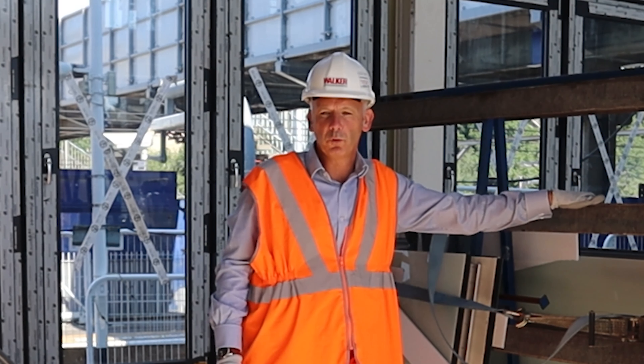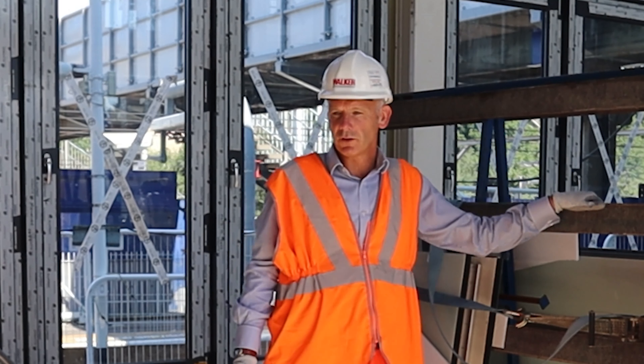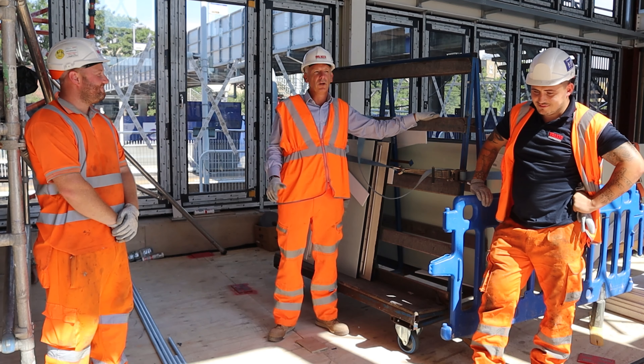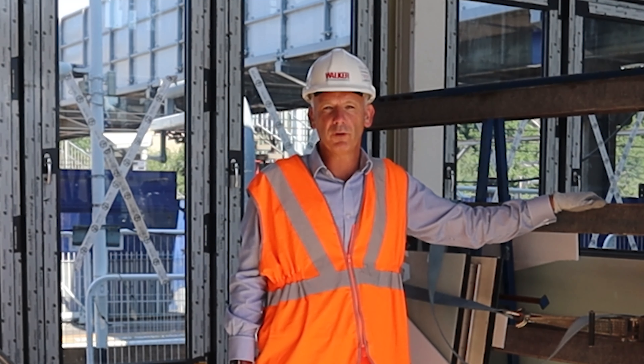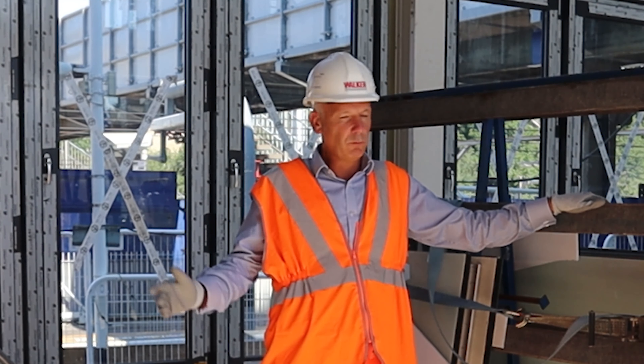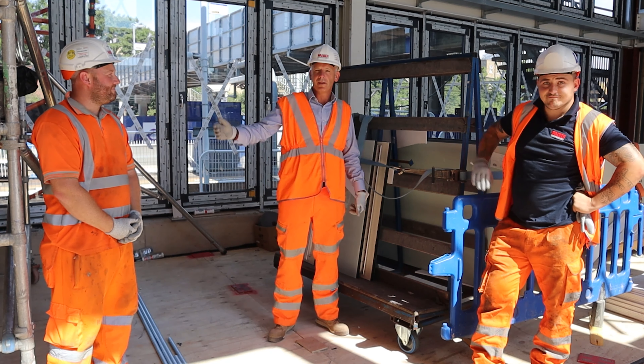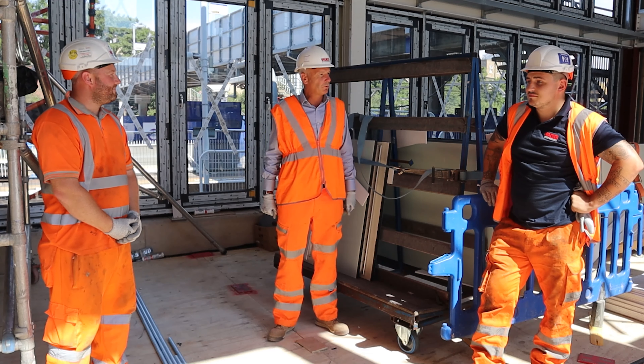My name is Phil Webb, I'm the Managing Director for Walker Construction and today on Tuesday we're doing Take a Tour Tuesday live from our Ilford site in London. We're currently building a new south entrance for MTR Elizabeth Line. With me is part of our site team: Karl Factory, our site manager, and Mark Hozen, our General Foreman.